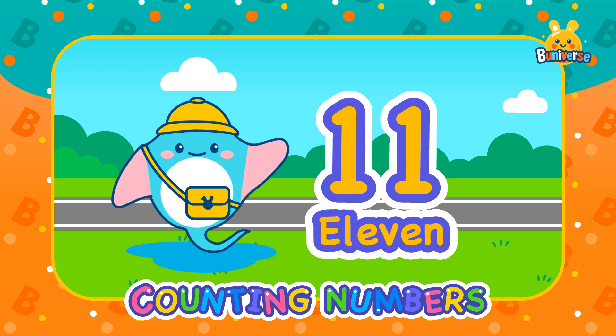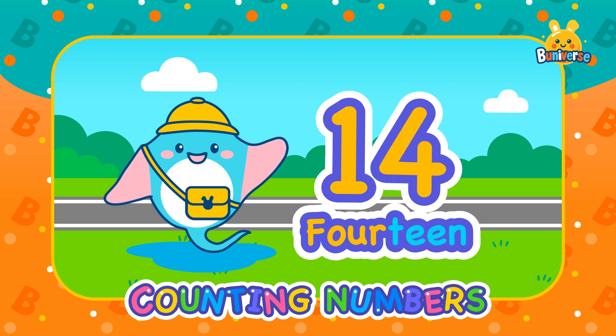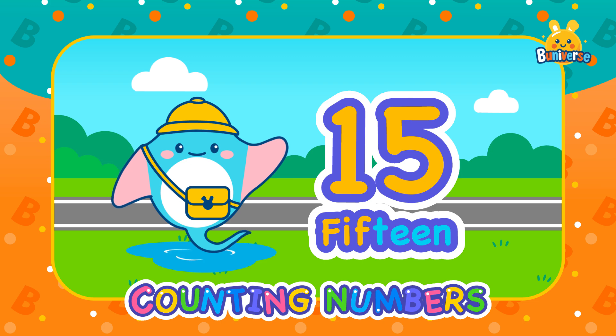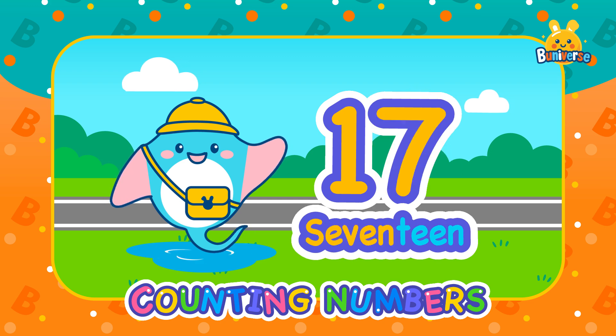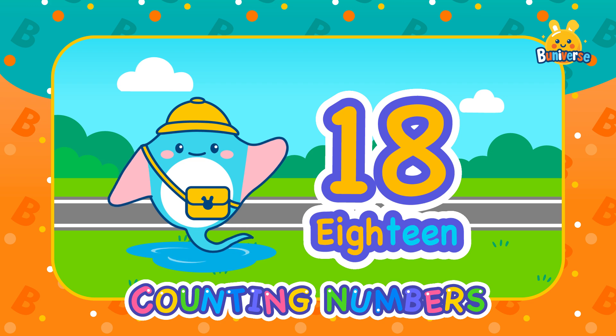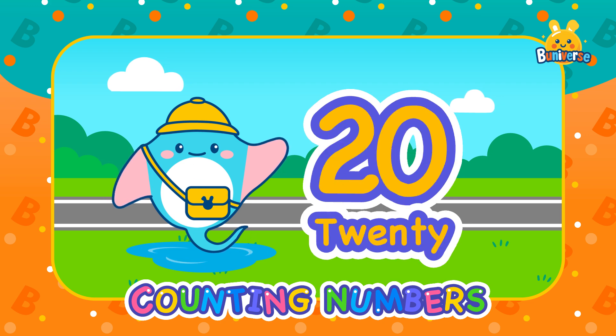All right everyone, let's review all the numbers together: 11, 12, 13, 14, 15, 16, 17, 18, 19, 20!